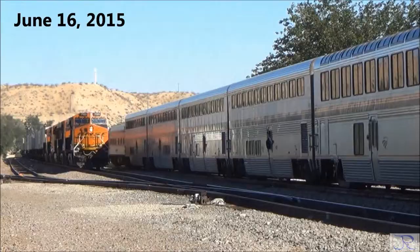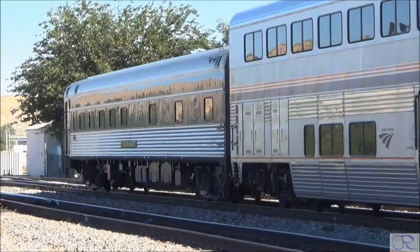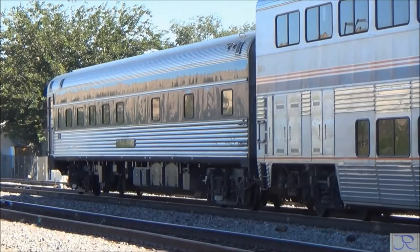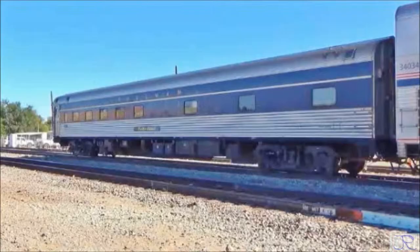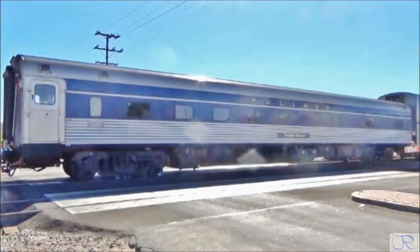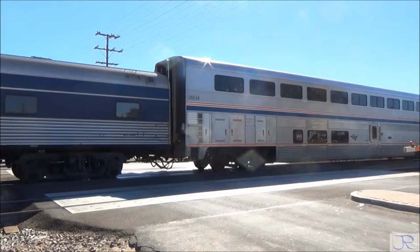The last car of this Southwest Chief train is the Pacific Sunset. The Pacific Sunset was one of 50 sleeping cars in the so-called Pacific Series, built by the Budd Company in 1950 for the Union Pacific Railroad. When built, the car was named the Pacific Range. When Amtrak took over U.S. passenger service, Union Pacific sold the car to Amtrak. Amtrak later renamed it Pacific Sunset. After being sold by Amtrak, it went through a few owners and is now used as an excursion car. You can book one bedroom of the car for a trip and share the ride with others.